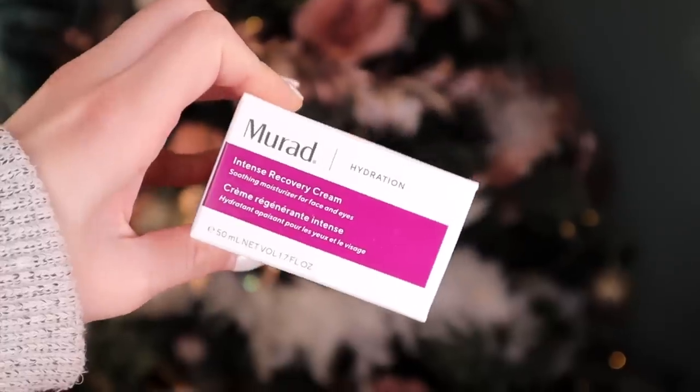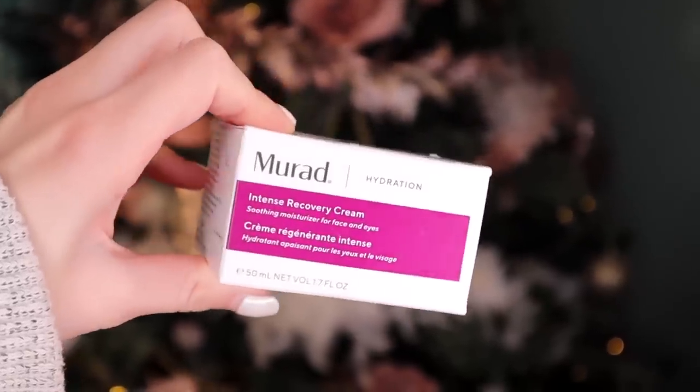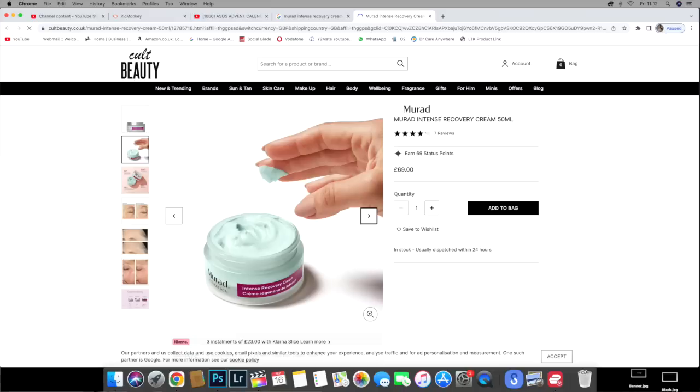Day number four — we have got Murad and this is the Intense Recovery Cream. I believe we actually got this in last year's advent calendar. This is worth £69. Apparently it reduces the visible signs of stress-induced ageing and redness, and it's great for hydration — perfect for the wintry months.